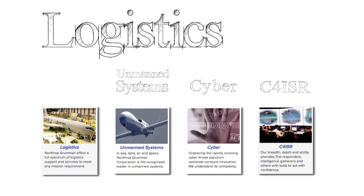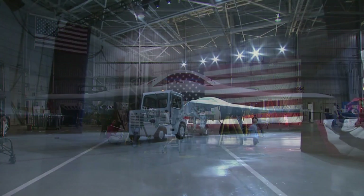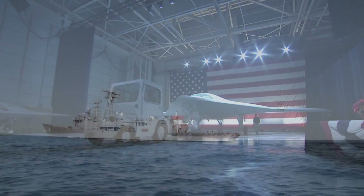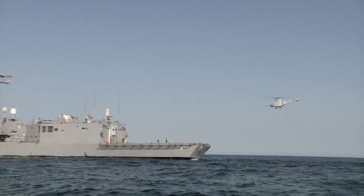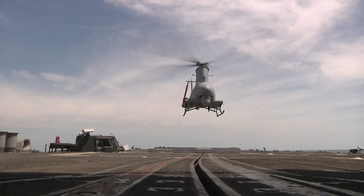Logistics, one of Northrop Grumman's four focus areas, is planning and executing the movement and maintenance of military forces. Having the right product in the right quantity, at the right time, in the right place, is a crucial part of mission readiness.